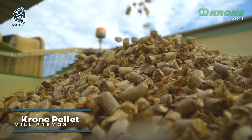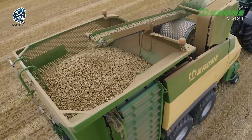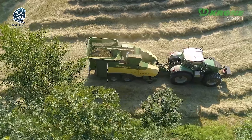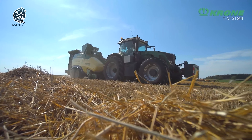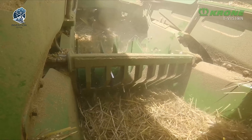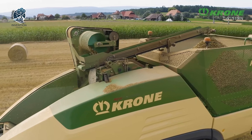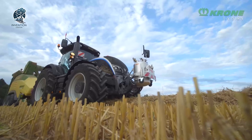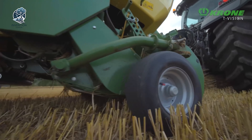Step into the realm of high-tech feed production with the Crone Pellet Mill Primos 5000. This cutting-edge machine is engineered to transform an array of agricultural materials into top-notch feed pellets. At its core, the Primos 5000 features a robust hammer mill, a powerhouse capable of crushing and grinding diverse materials like corn, wheat, barley, and soybeans. The ground material then undergoes compression, emerging as dense pellets, all thanks to the state-of-the-art pellet mill. The Crone Pellet Mill Primos 5000 shapes agricultural materials into quality feed with precision and efficiency.